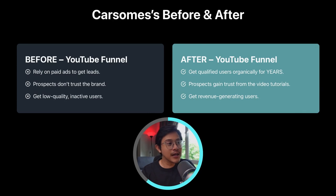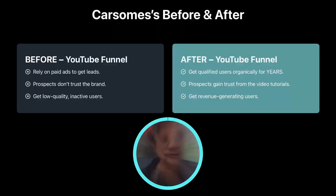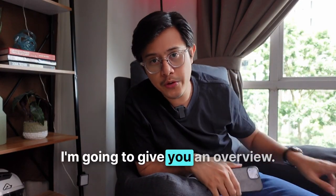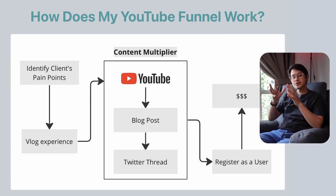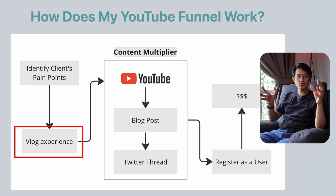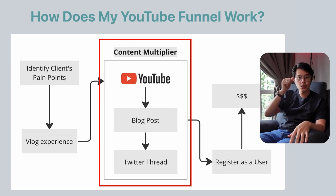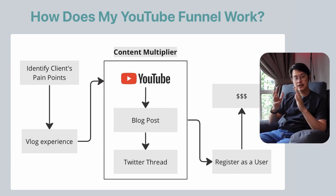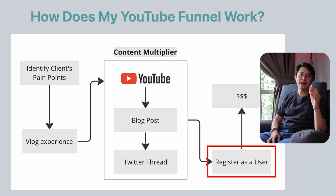Before the YouTube funnel, they may get low quality, inactive users. But after the YouTube funnel, these are the people who feel that my story resonates with them and their problems — they want similar results. So CarSim gets revenue-generating users from my vlogging YouTube videos. Here's an overview: step one, identify your target audience pain points. Step two, vlog your experience using your SaaS or service to solve those pain points. Step three, repurpose that YouTube video into a blog post and a Twitter thread. Finally, the call to action for all content is to get them to sign up as a new user.